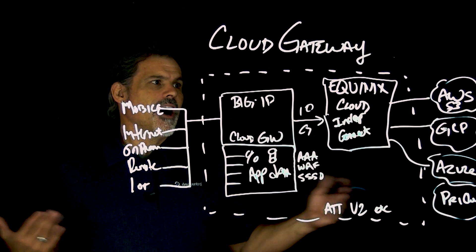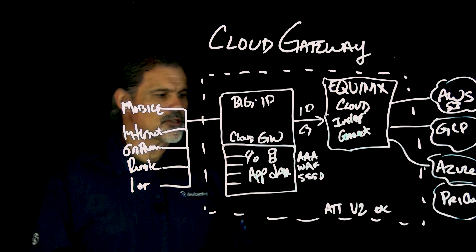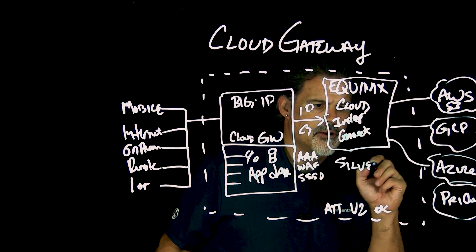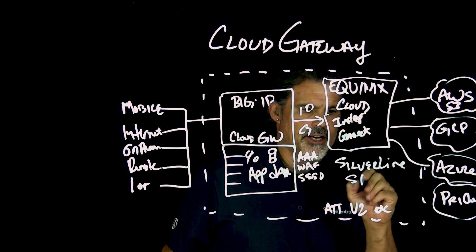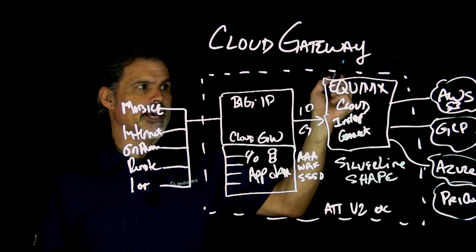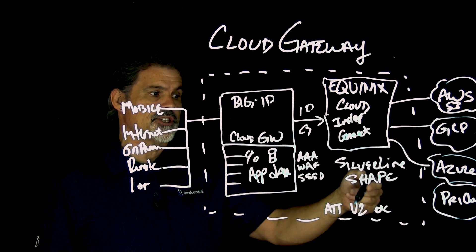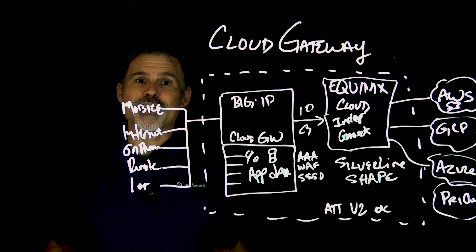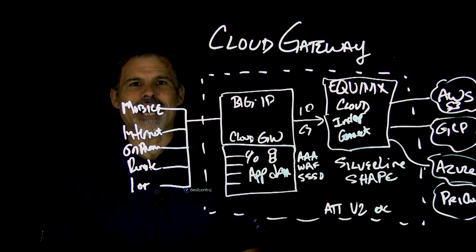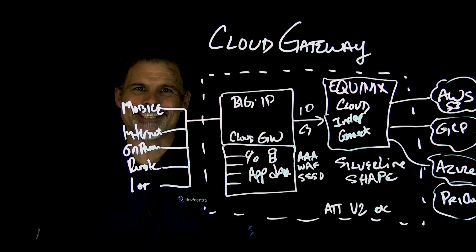There you have it — our cloud gateway solution, allowing you to easily manage your multi-cloud environment and address many of the security challenges you may have. One more thing: F5 Silverline and Shape security services are also located within the Equinix data centers, which allows you to consume these managed services right here within your environment. If you'd like to learn more, visit F5.com. I'm Peter with the F5 Dev Central team — like and subscribe if you haven't, and we'll see you next time in the community.